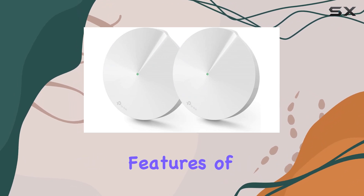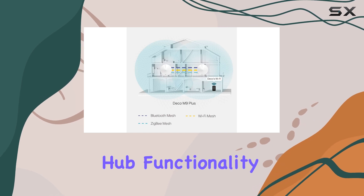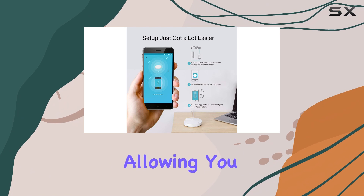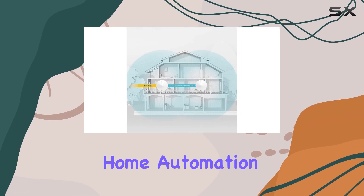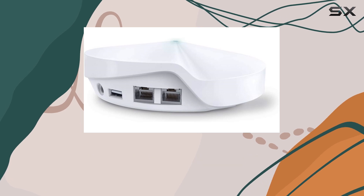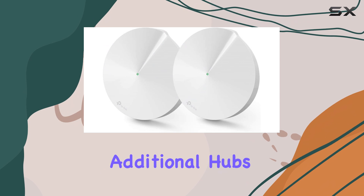One of the standout features of the Deco M9 Plus is its built-in smart hub functionality. It integrates with Zigbee-enabled smart devices, allowing you to control various home automation devices directly from the Deco app. This integration can simplify your smart home setup, reducing the need for additional hubs and apps.